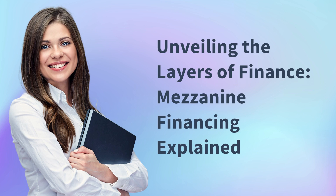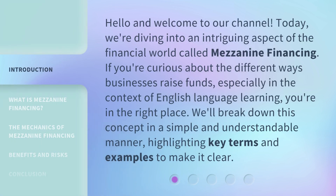Unveiling the Layers of Finance: Mezzanine Financing Explained. Hello and welcome to our channel. Today, we're diving into an intriguing aspect of the financial world called mezzanine financing. If you're curious about the different ways businesses raise funds, especially in the context of English language learning, you're in the right place. We'll break down this concept in a simple and understandable manner, highlighting key terms and examples to make it clear.